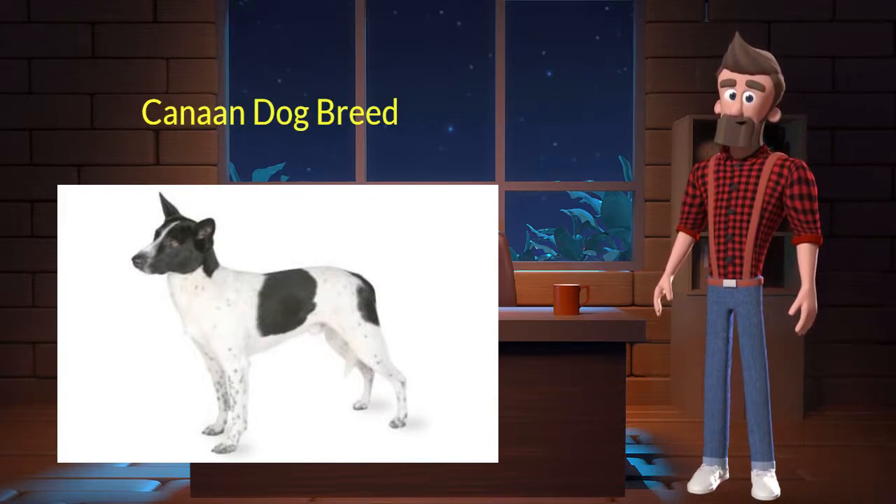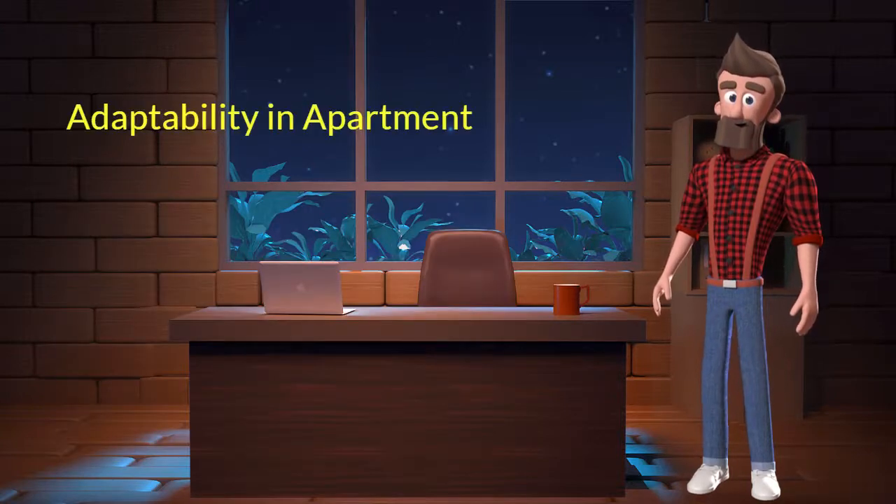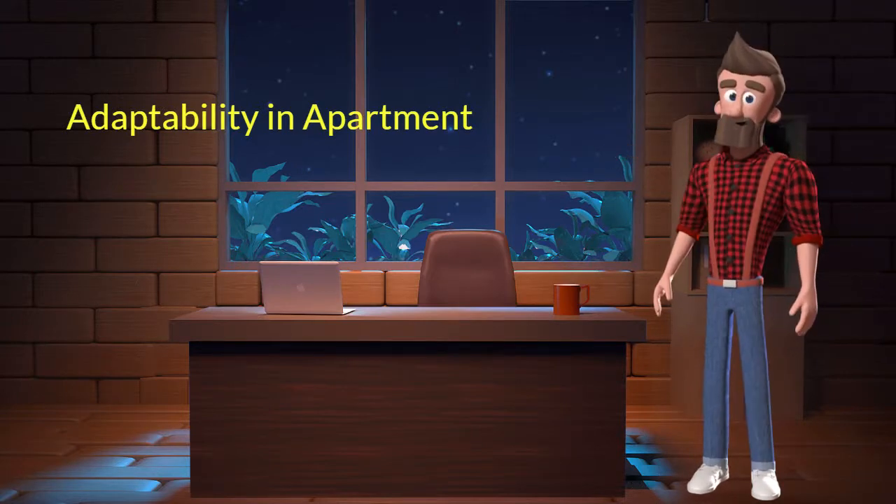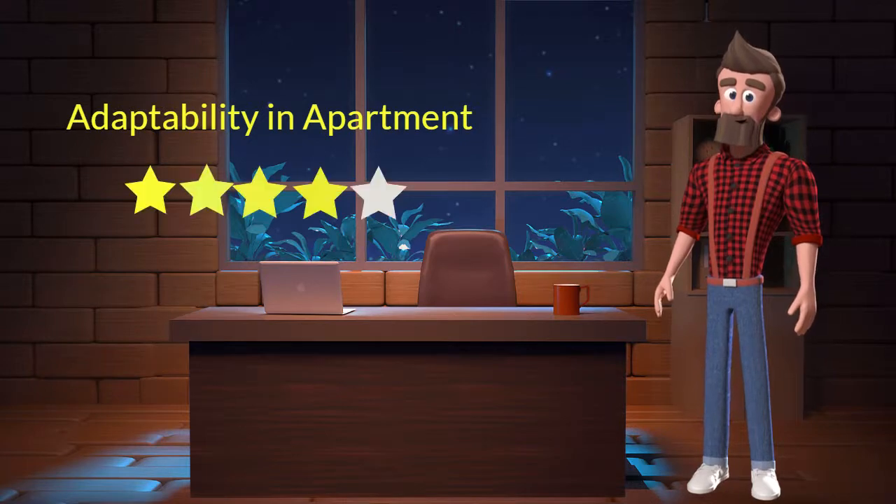Let's discuss some key characteristics of this breed. Adaptability in apartment: this dog breed has a good adaptability in apartments. I will rate it 4 out of 5 for its adaptability of living in an apartment. If you are planning to adopt this breed for your apartment then don't worry, this breed will adapt very well in your apartment.